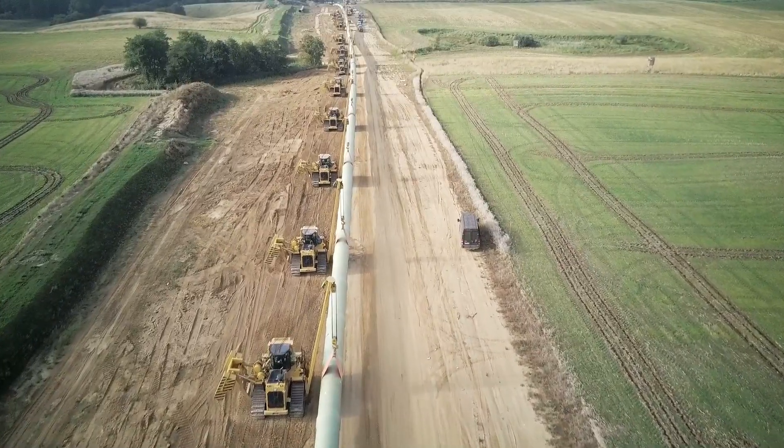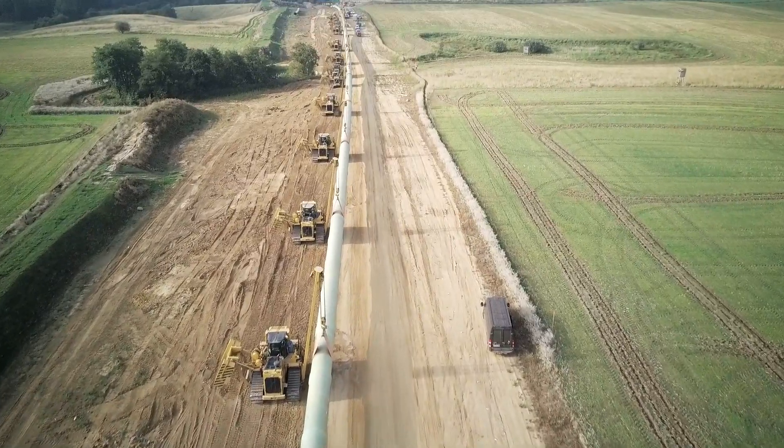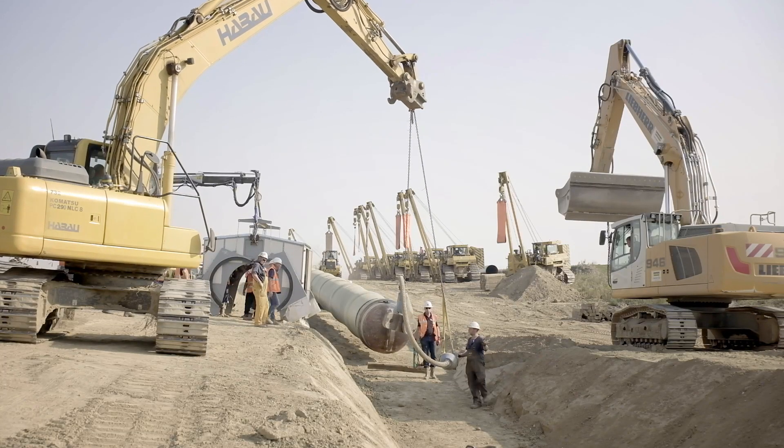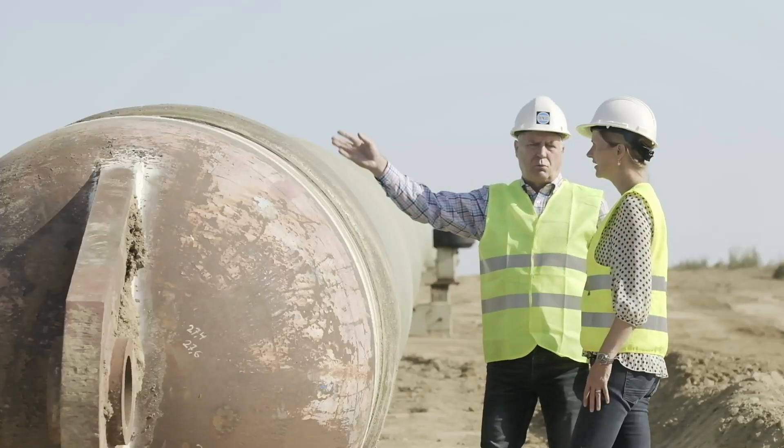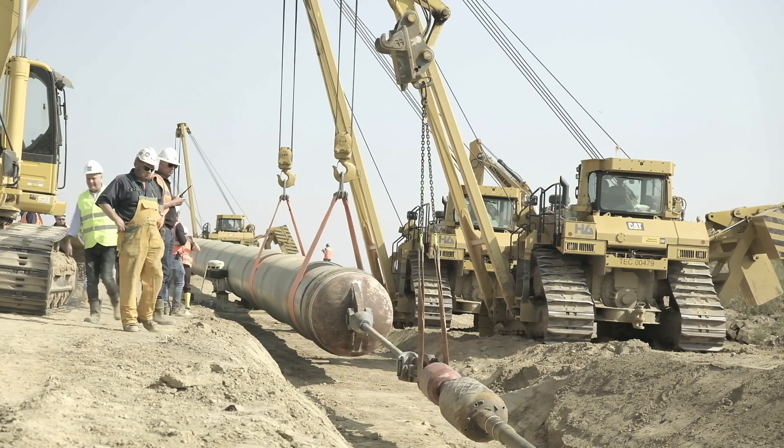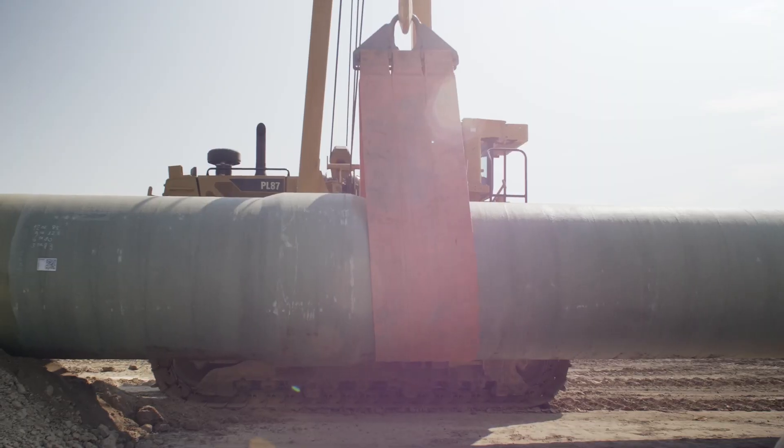Around the area of the microtunnel, the pipeline is equipped with an additional GRP casing, which provides improved mechanical protection compared to the PE factory coating. Additional GRP spacers also help to reduce abrasion of the GRP casing.